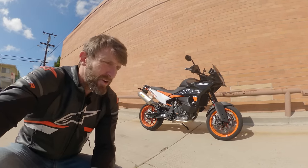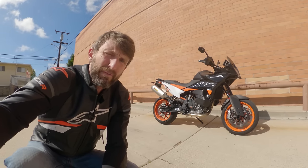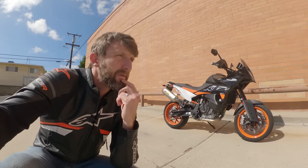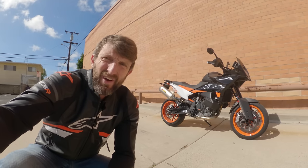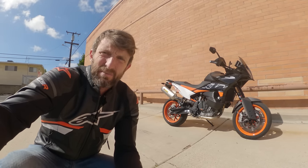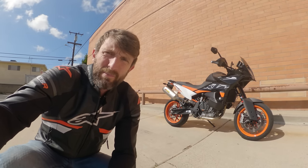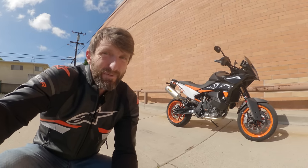Good day everybody. Zach here with RefZilla, welcome to another episode of Daily Rider. Our guest today is the KTM 890 SMT — an 890cc parallel twin with 100 horsepower, 7 inches of suspension travel, 17-inch wheels, and an MSRP of $14,000. SMT stands for Supermoto Touring. Those are two things really at odds with each other in motorcycling. Does it work? Does wrapping up touring and supermoto hooliganism into one machine give you the best of both worlds, or the worst? Well, we're about to ride to work and find out.